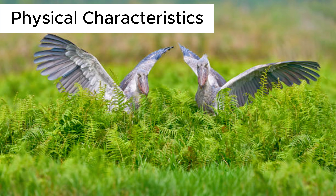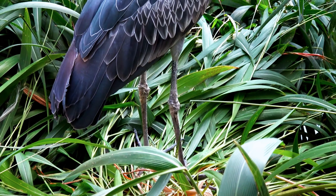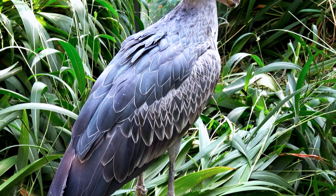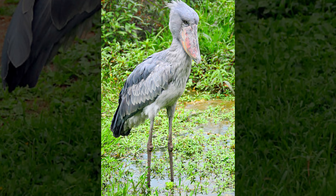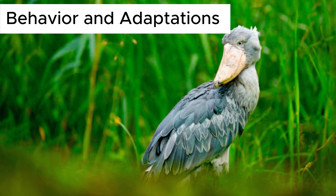Now, let's have a closer look at these amazing birds. Shoebills have a bluish-gray color, a big head with a feathered crest, and, of course, distinctive shoe-shaped bills. Their legs are long and designed for navigating through swampy terrain, and their eyes are positioned in front for optimal hunting.